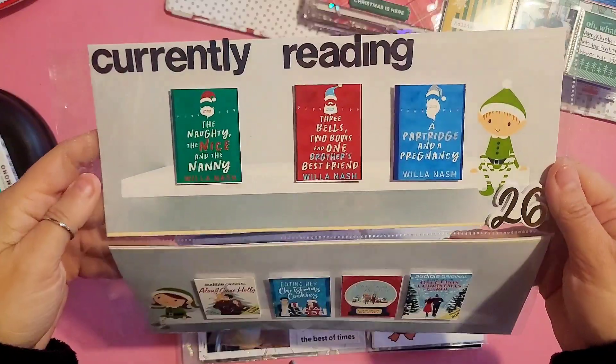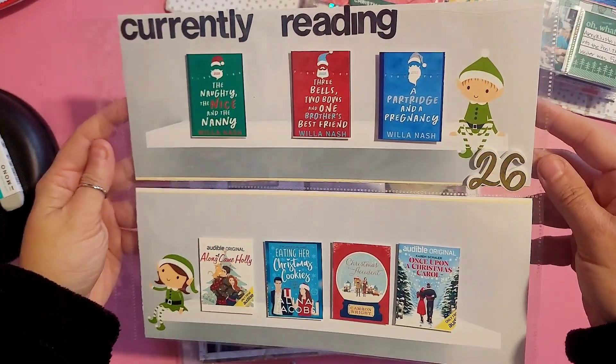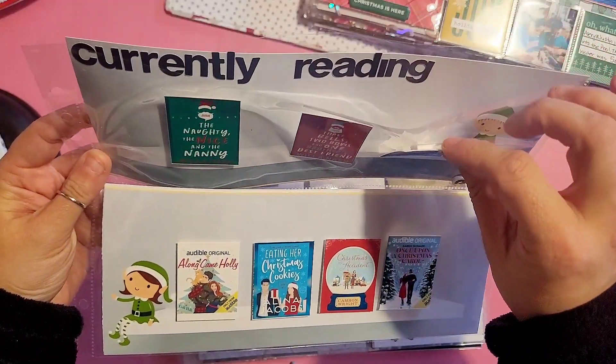Hey everyone, welcome back! Today I'm sharing day 26 in my December daily. I created these shelves in Canva and then printed the book covers and put them on foam tape to look like they were on the shelves.